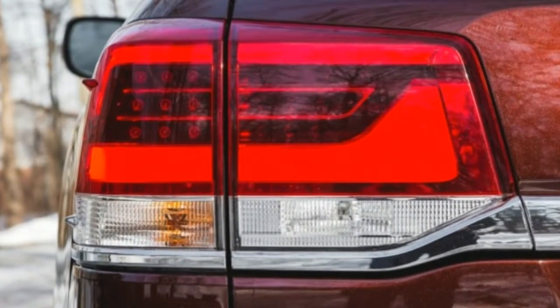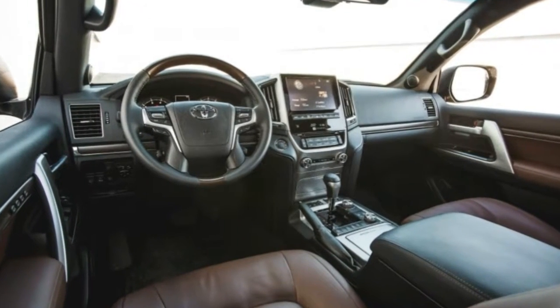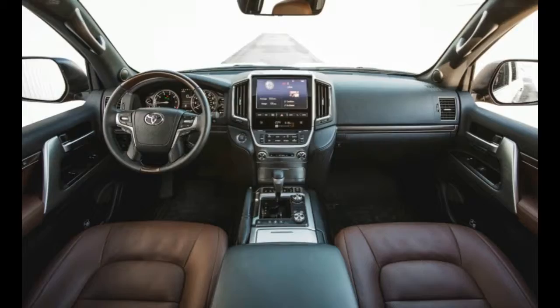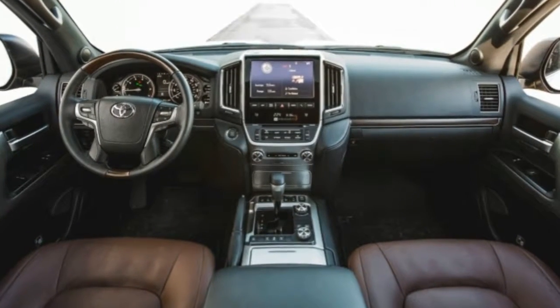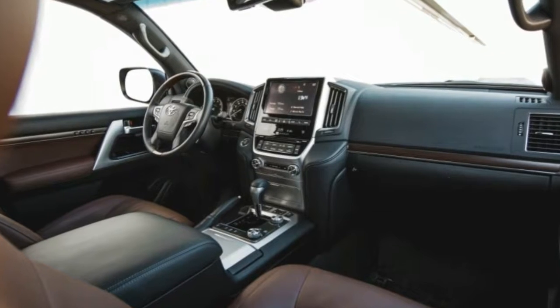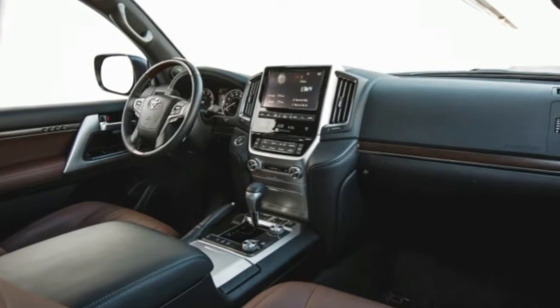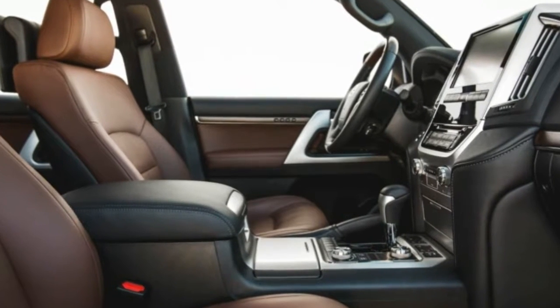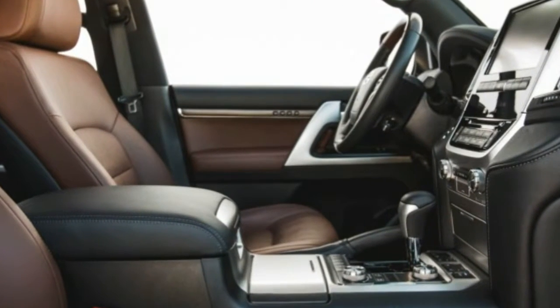Change may come slowly to the Land Cruiser, but the king of the off-road mountain can't stand pat while others innovate. The crown rests heavy. At 5,926 pounds as tested, there's no getting around the Land Cruiser's heft. But as with a classic revolver or a quality hand tool, every ounce earns its keep.